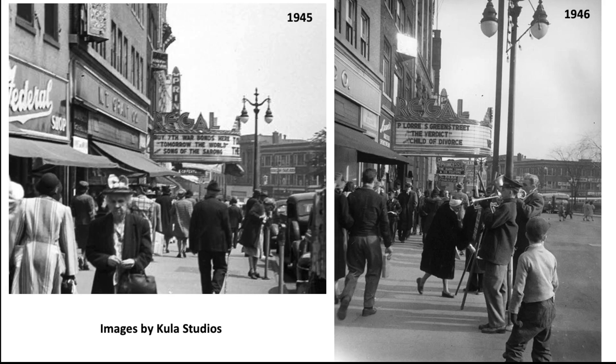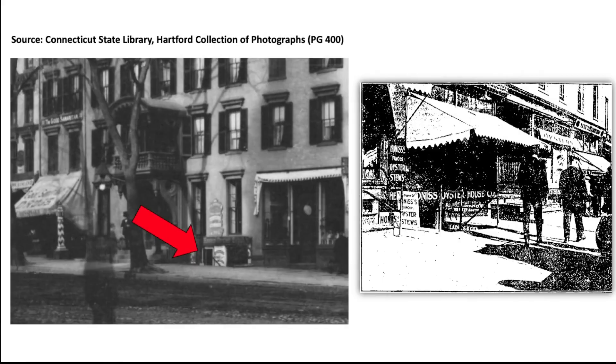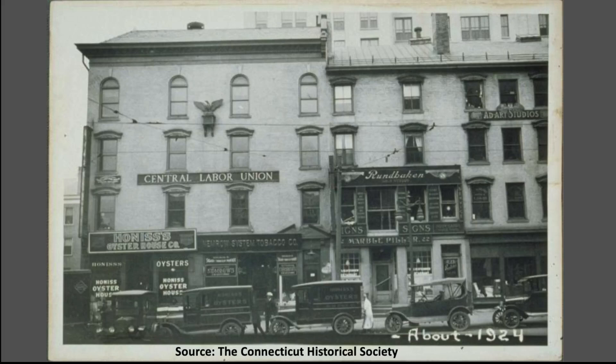These are two views east down State Street showing the Regal Theater marquee in the 1940s. Beyond it is the marquee for the Princess Theater, which replaced the old Hartford National Bank.